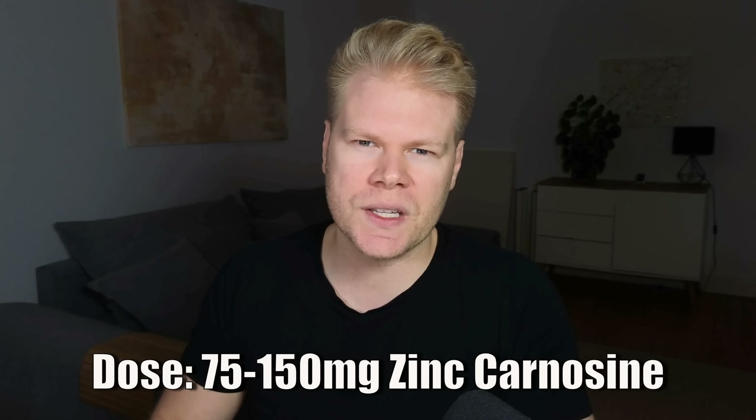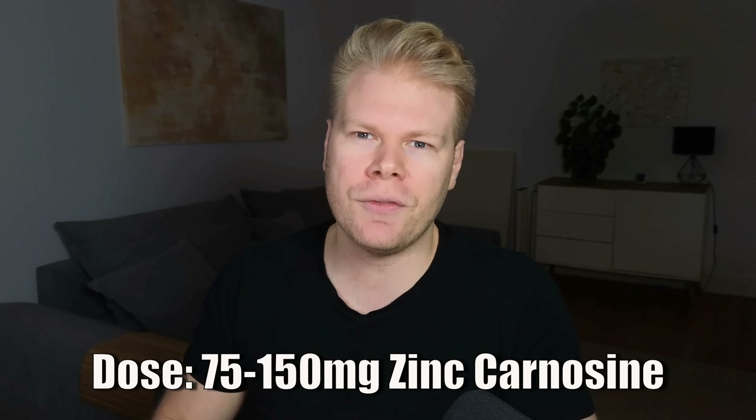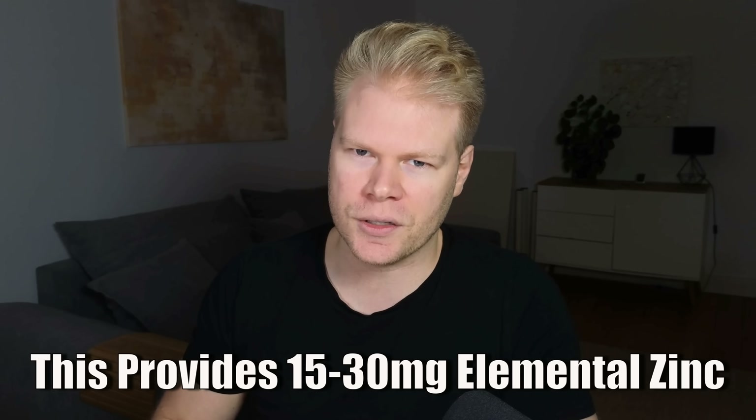In terms of dosing, typical research doses have been around 37 to 75 milligrams of zinc carnosine twice a day, so 75 to 150 milligrams total, giving you around 15 to 30 milligrams of elemental zinc. Of course, that doesn't mean zinc carnosine is a magic pill. The study was small and we still need larger clinical trials in people with chronic gut issues to know how well it works in those cases. But the data is definitely promising, and because they didn't just test zinc but also colostrum, I would definitely check that out as well.